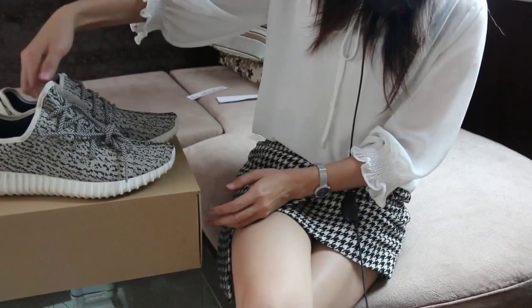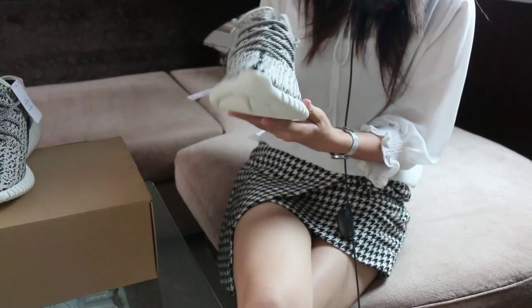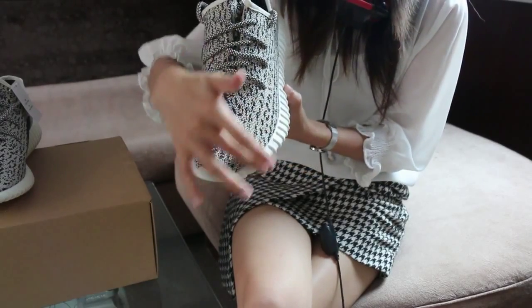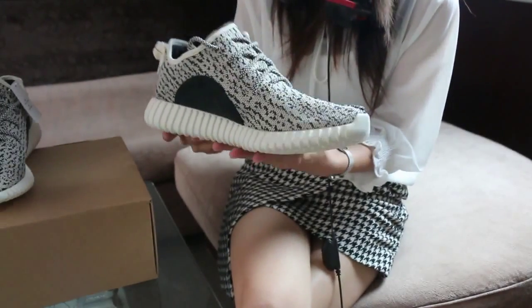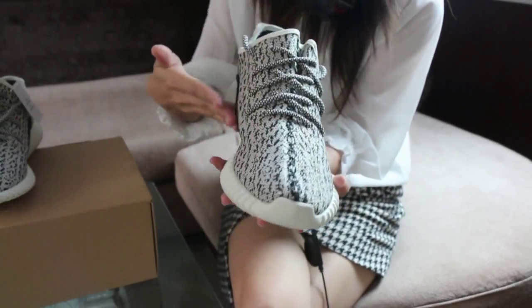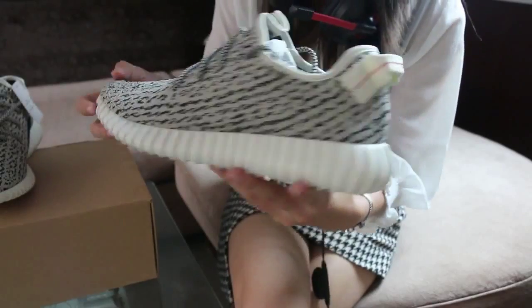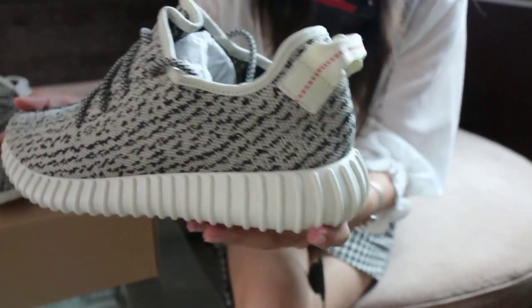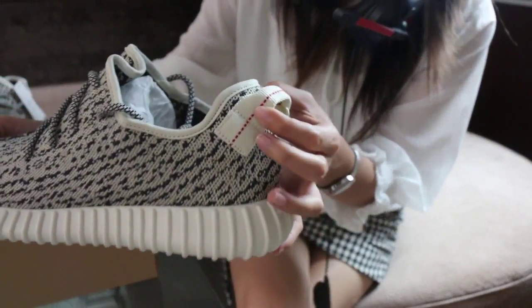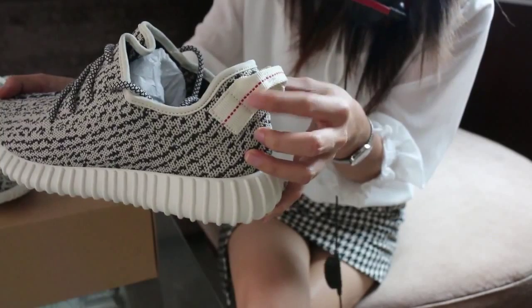Now let's check the detail together. First is the upper — you can see the great quality upper, it has a shape. It's not a soft upper. This part is the most important part to tell if the shoes are good or not. Before, some replica shoes had very bad quality in this area, so you can tell if the shoes are good or bad from this part.